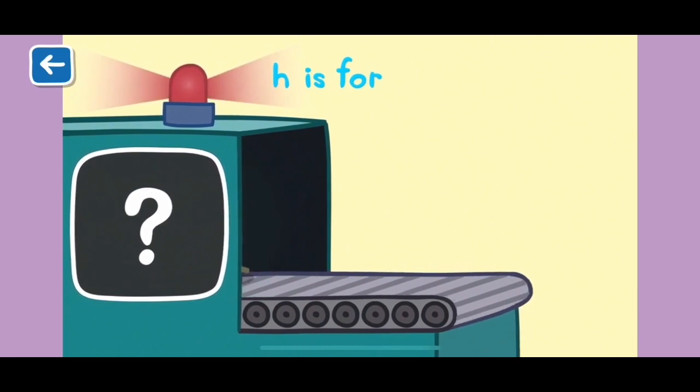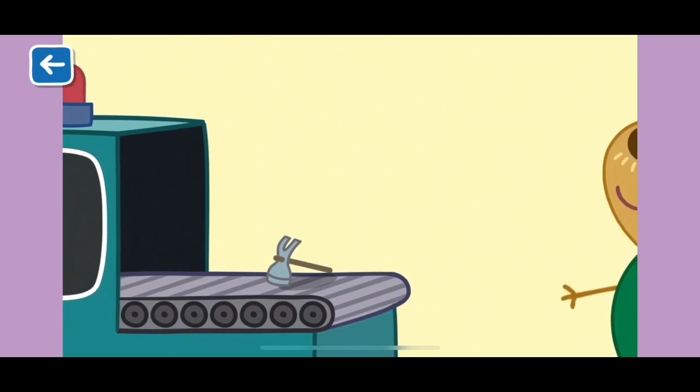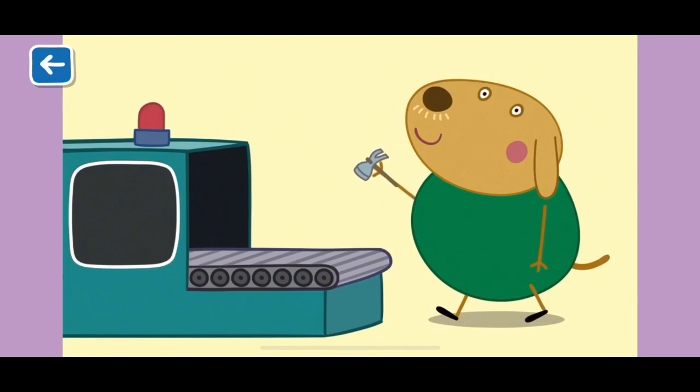H is for hammer. Mr Labrador uses a hammer when he builds houses. Well done for naming all of the words beginning with H.